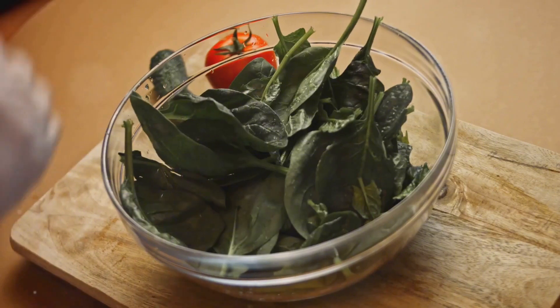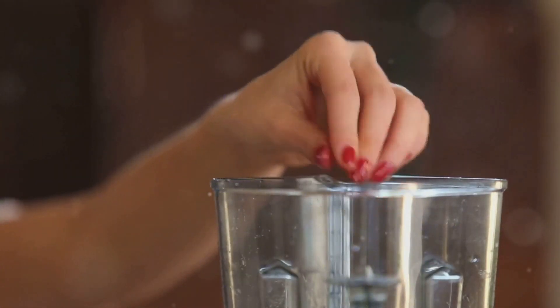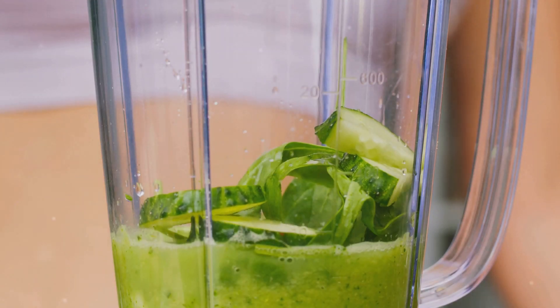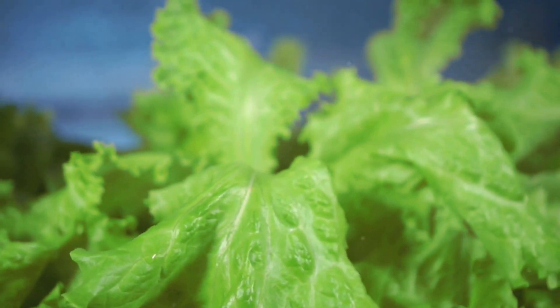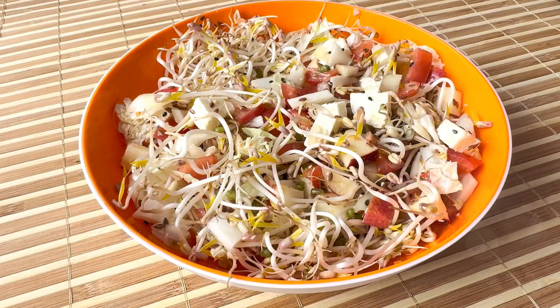Next up, we have leafy greens like spinach, arugula, and lettuce. These greens are not only rich in nitrates but also packed with essential vitamins and minerals. Try adding a handful of spinach to your smoothies or whipping up a big bowl of arugula salad with some grilled chicken. And don't forget about lettuce — it's the base for so many delicious and healthy meals. Incorporating these nitrate-rich vegetables into your diet can make a real difference in your nitric oxide levels.